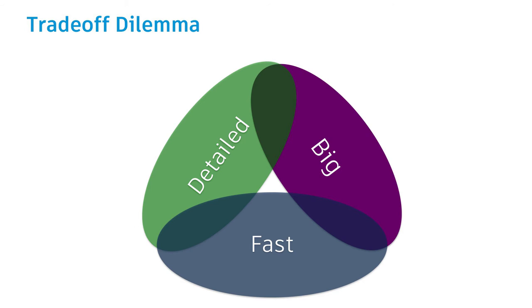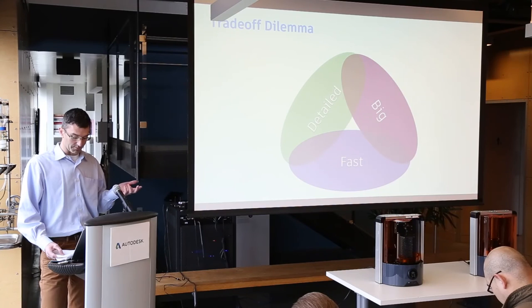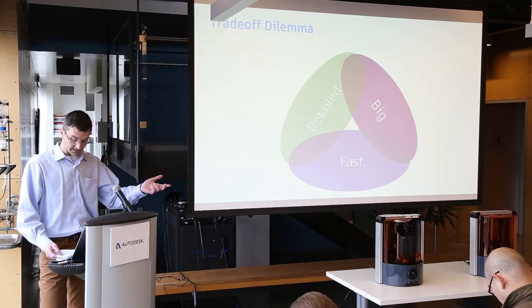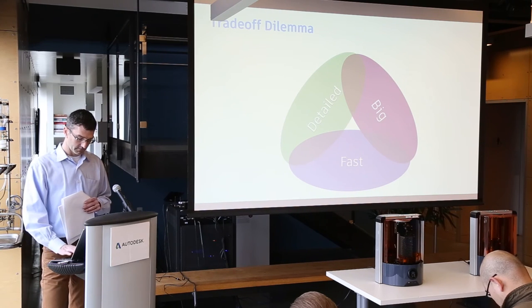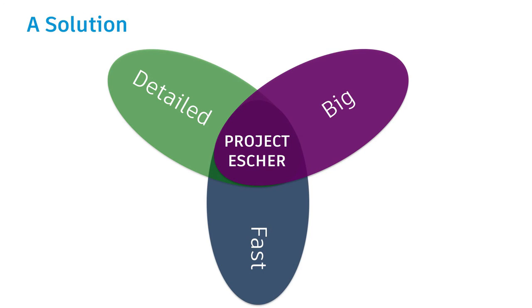Historically, the challenge with additive has been that it's impossible to combine large scale, high speed, and fine detail — you'll notice the void in the Venn diagram in the middle. Until very recently, you could have one of these, occasionally two, but never all three. For example, the Ember printer is very detailed and now very fast, but it makes small parts. Conversely, big extruding FDM machines are either extremely slow — sometimes spending days to make a print — or they use large nozzles and make coarse prints. But until Project Escher, prints made by extrusion were never big, detailed, and many times faster than what is otherwise possible today.